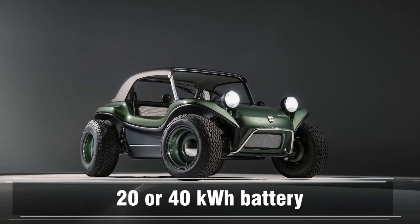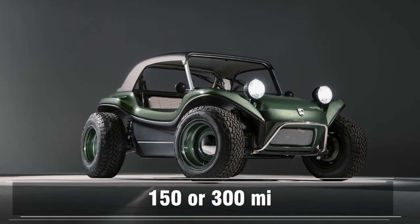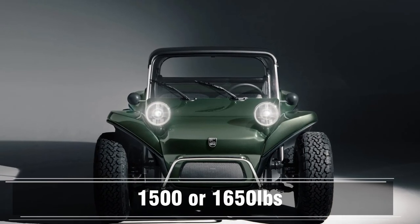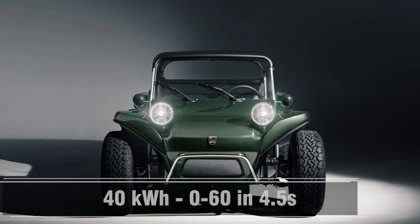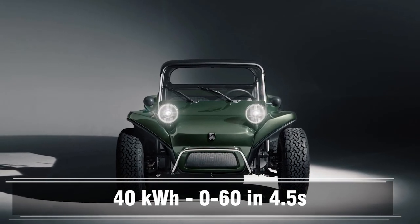So now it's going to be an EV — do we have any stats? Yeah, you can either get the 20 or the 40 kilowatt-hour battery for 150 or 300 miles of range respectively. And you might be saying how is that possible — well, it only weighs 1,500 or 1,650 pounds. The 40 kilowatt-hour one should be able to go 0 to 60 in 4.5 seconds.